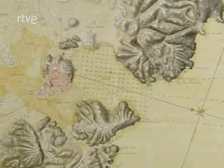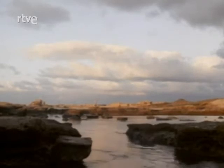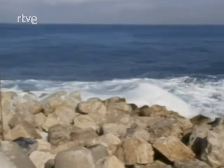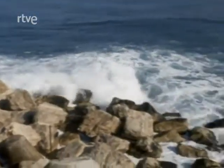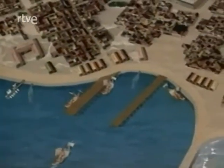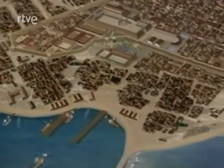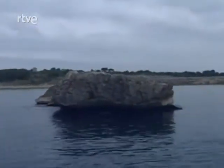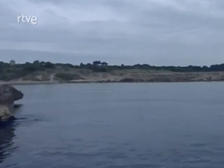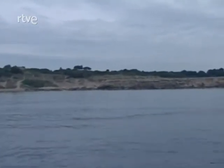Cuando la costa no ofrecía esos abrigos naturales, era necesario hacer un portus, palabra que designa el puerto construido. Levantaban diques rompeolas hechos de fábrica para crear una dársena protegida de los fuertes oleajes; eran obras de abrigo con muelles y almacenes. Tal vez el portus más importante de Hispania sea Tarraco, la actual Tarragona, pero lamentablemente esos portus han quedado enterrados. El único ejemplo de dique que se conserva está en Ampurias, la antigua Emporión griega.